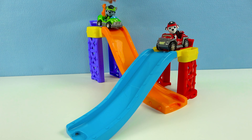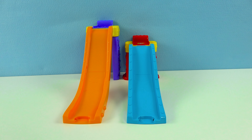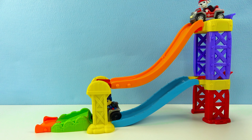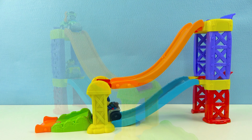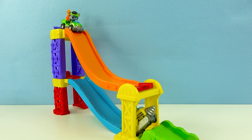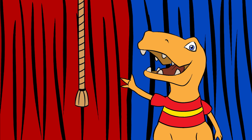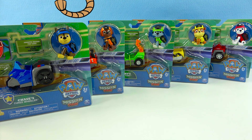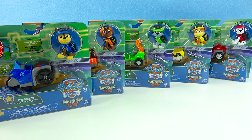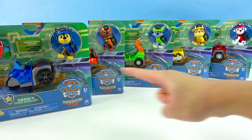PAW Patrol Mission PAW! Hey, this is Toy Rex here! Awesome! Dino Pals, it's a collection of the special Mission PAW toys! How cool! Are you guys ready to come and open them up?